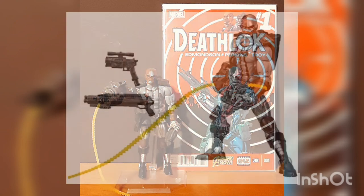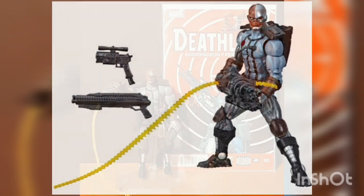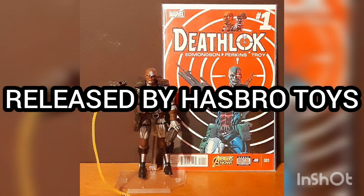Box contains the Deathlok figure, Gatling gun, shotgun, pistol, and bullet belt, released by Hasbro Toys.